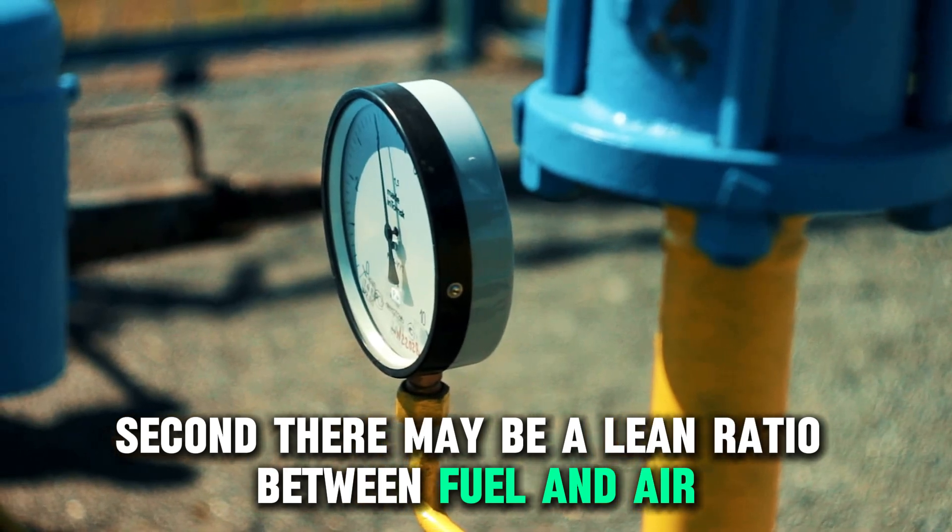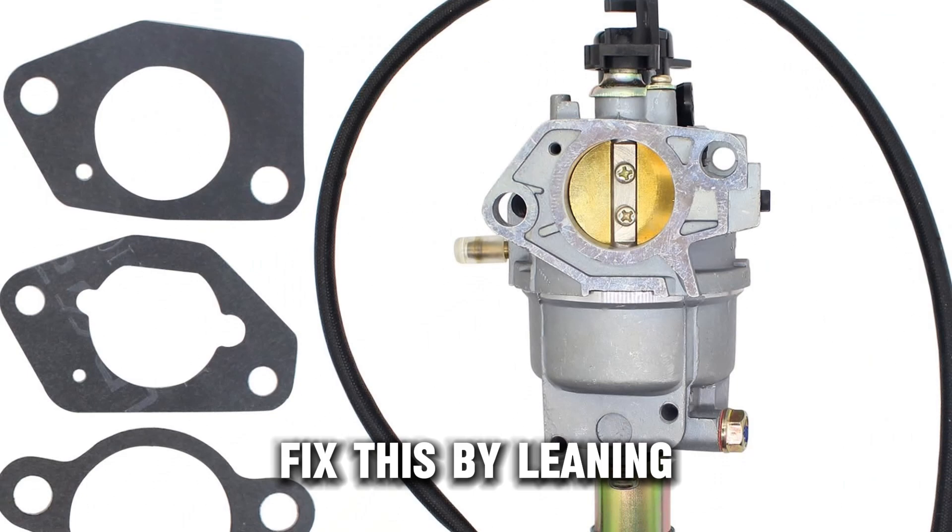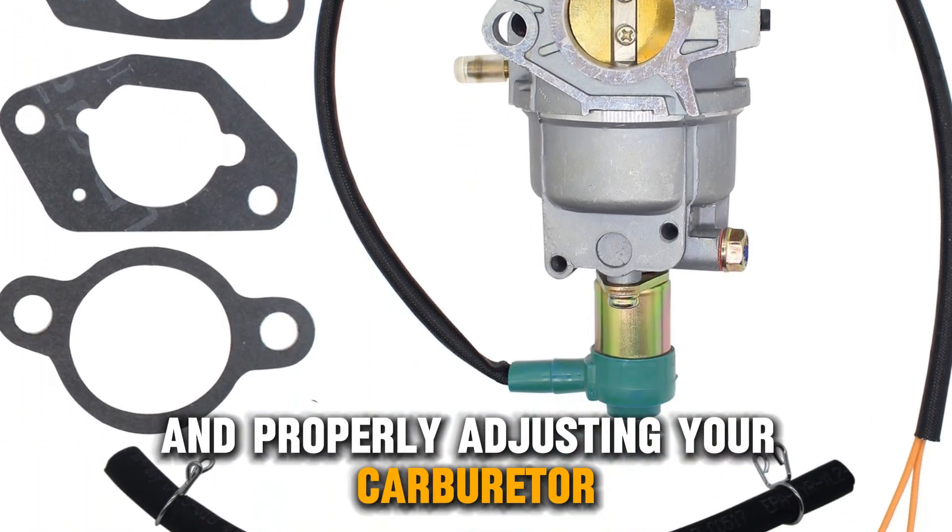Second, there may be a lean ratio between fuel and air. Fix this by cleaning and properly adjusting your carburetor.